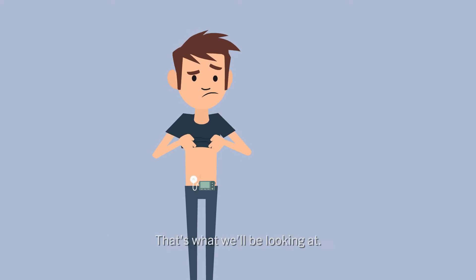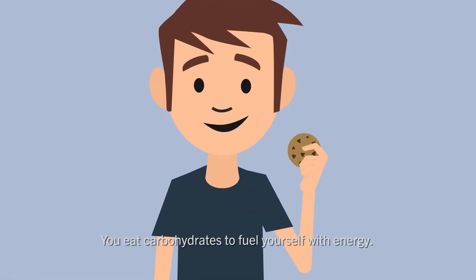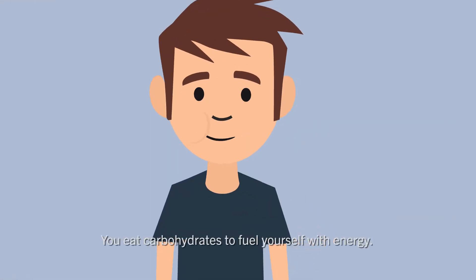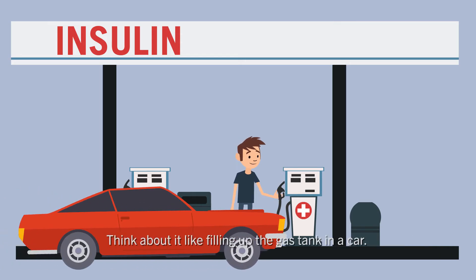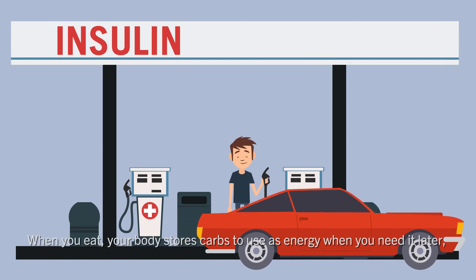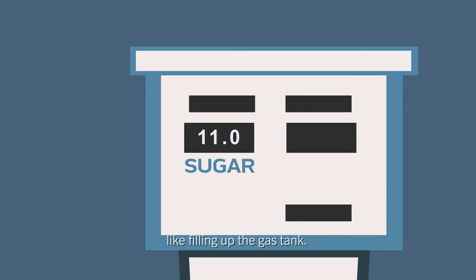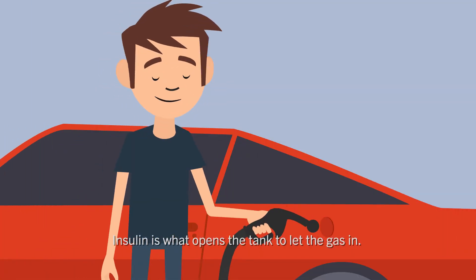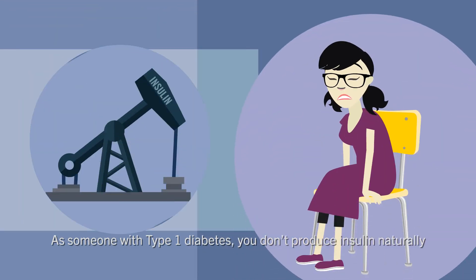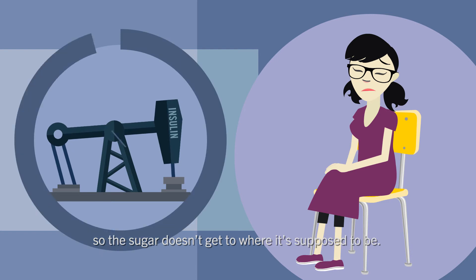You eat carbohydrates to fuel yourself with energy. Your body breaks down the carbs into sugar, which then goes into your blood. Think about it like filling up the gas tank in a car — when you eat, your body stores the carbs to use as energy when you need it later. Like filling up the gas tank, insulin is what opens the tank to let the gas in. As someone with type 1 diabetes, you don't produce insulin naturally, so the sugar doesn't get to where it's supposed to be.